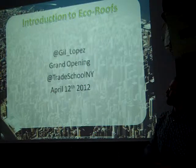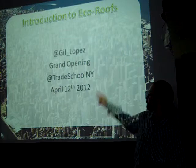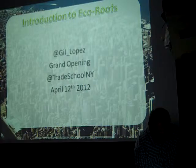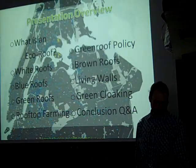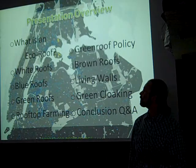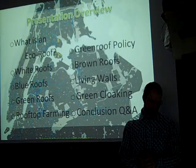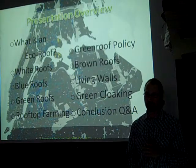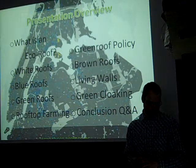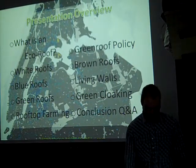I also have a guerrilla garden in Long Island City. For anyone unfamiliar with that term, it simply means that me and some friends are using land without the permission of the landowner to grow food and beautify the street. Today we're going to talk about eco-roofs — what an eco-roof is, white roofs, blue roofs, green roofs, green cloaking, green roof policy, brown roofs, living walls, and rooftop farming.